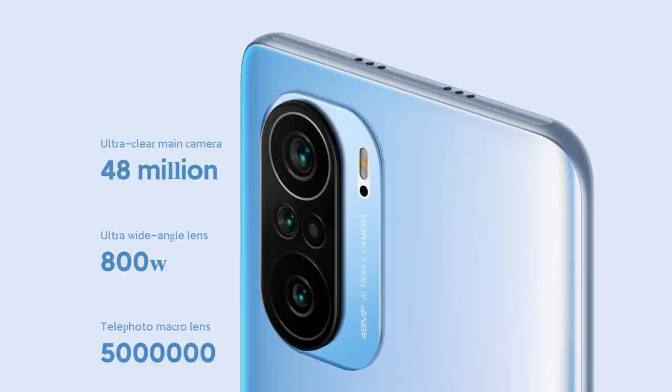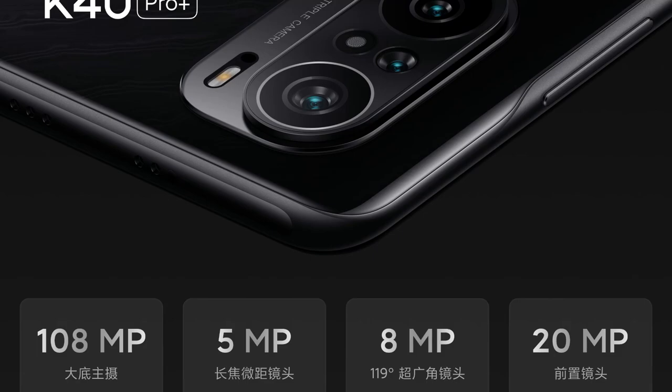Moving on to the rear camera, there are some differences between the Mi 11X and Mi 11X Pro. The Mi 11X comes with a triple camera setup featuring a 48-megapixel Sony IMX582 sensor as the primary camera, along with an 8-megapixel ultra-wide angle lens and a 5-megapixel telephoto macro lens.